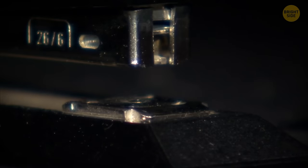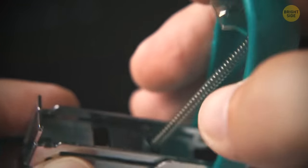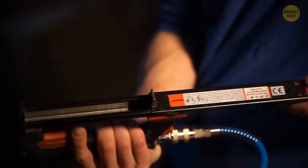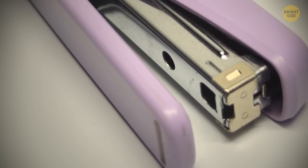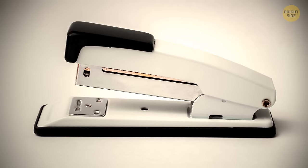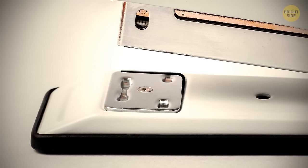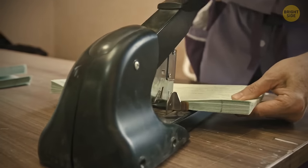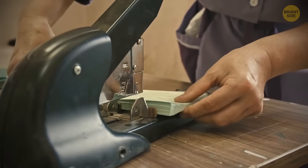Most staplers have a compartment to store spare staples, located either on top or at the bottom. Also, the metal plate you press staples against can be turned around. This way, the device will staple your documents by turning the metal ends outwards.